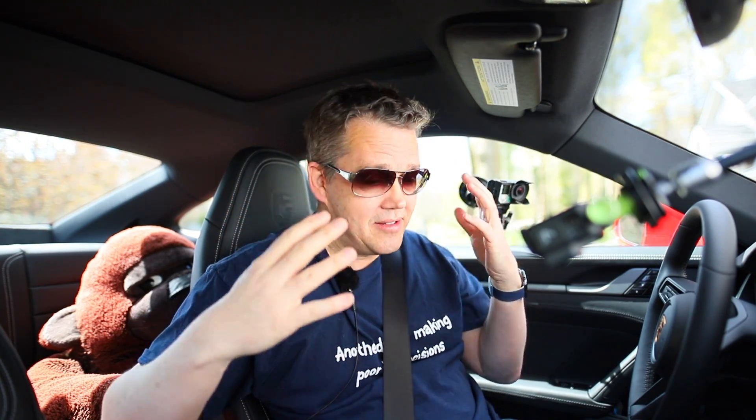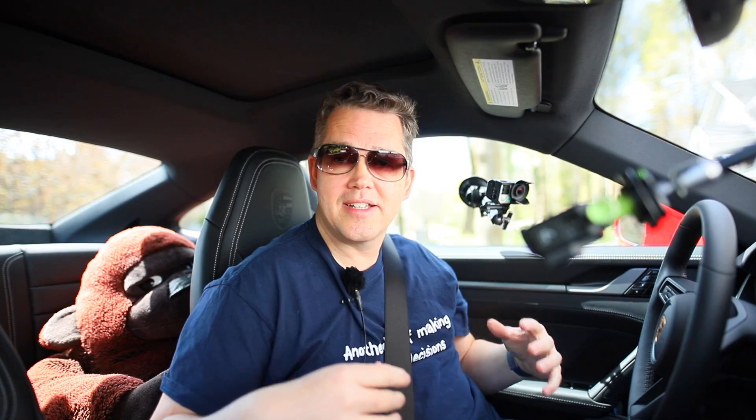It was only 20 years ago or so that having an automatic transmission in a sports car was frowned upon. It was like dating your cousin. Sure it was an easy ride but the results were less than optimal and society frowned upon you. Well how things have changed. These days it seems everybody's dating their cousin because you very rarely see a manual transmission in a sports car.